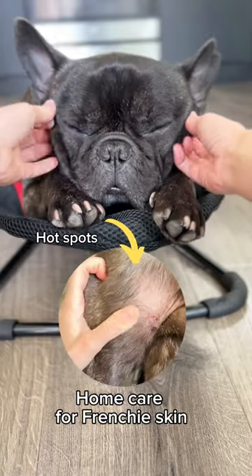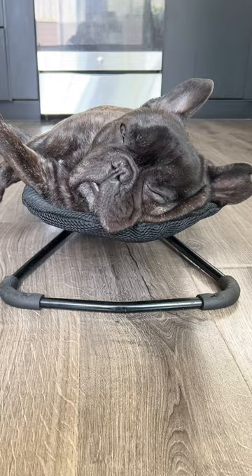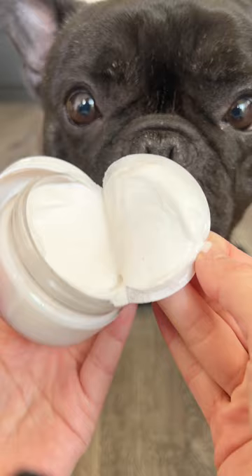Dealing with skin issues in our Frenchies is a common challenge, and sometimes we can't rush to the vet right away. In those moments, my mom always opts for home care first. Here's a simple home care you can try.